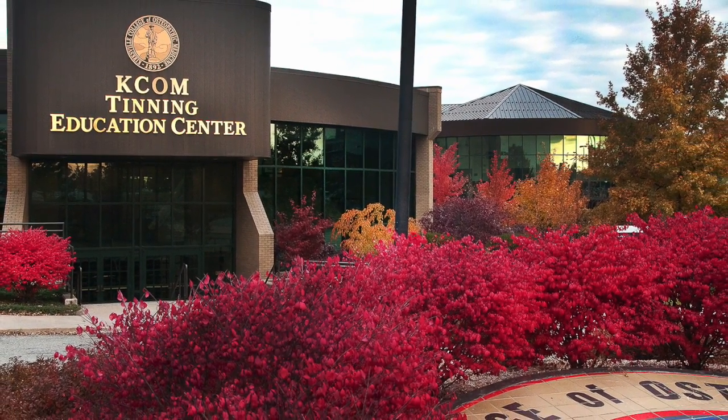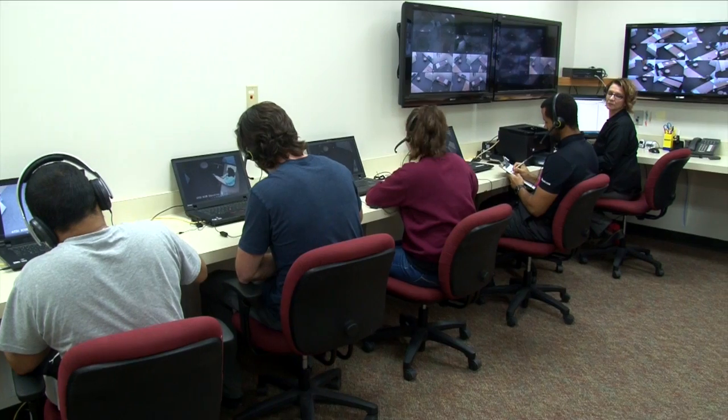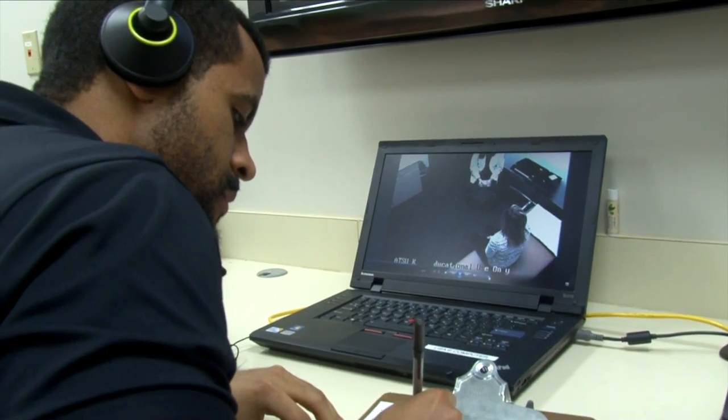ATSU's Patient Assessment Center is located within ATSU's Tinning Education Center and consists of 24 clinical exam rooms and a centralized control room equipped with advanced technology to monitor, assess, and evaluate clinical skill proficiency of students during a live patient encounter.